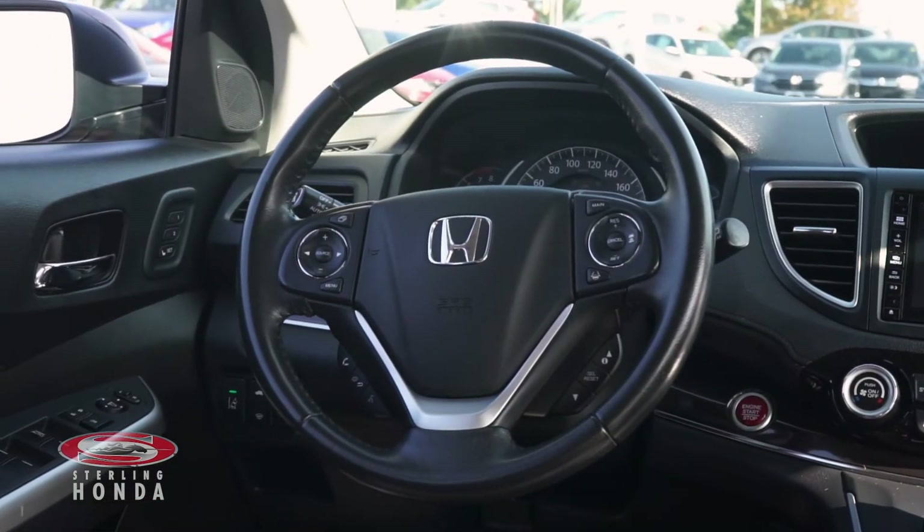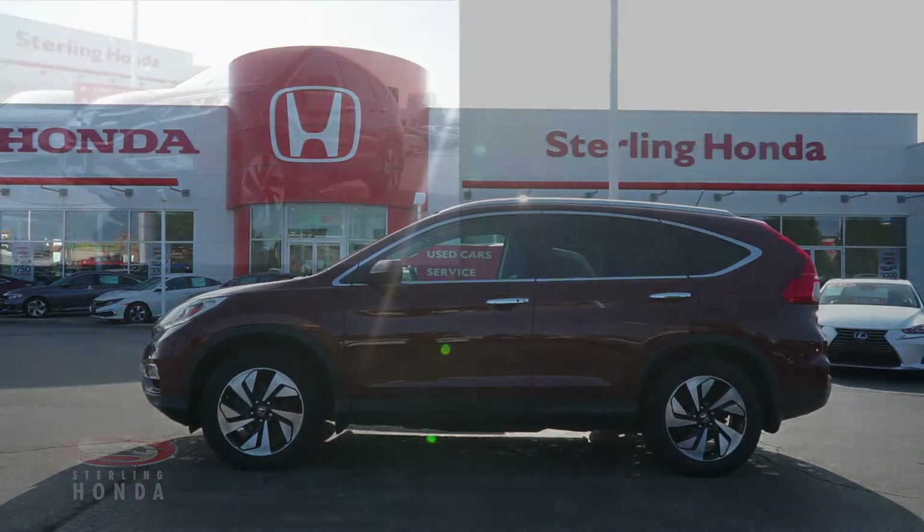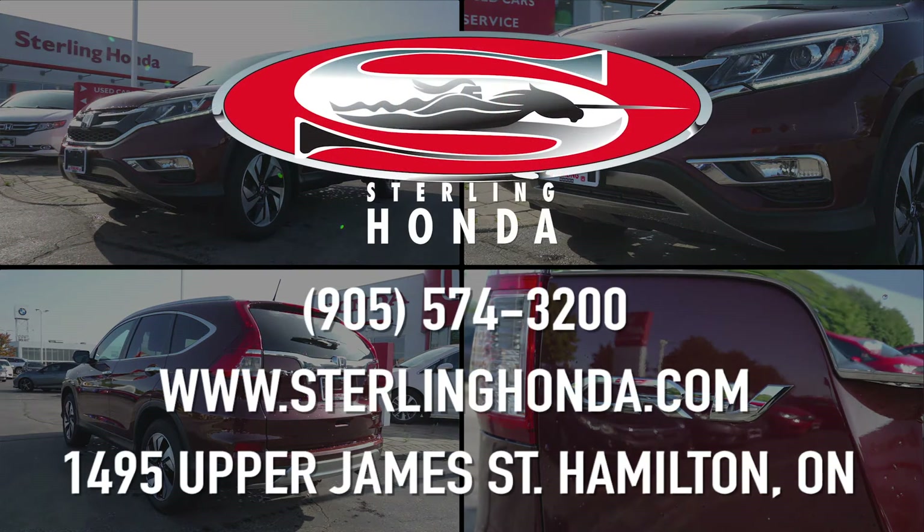That wraps up this video tour of our 2016 Honda CR-V Touring. For more information, visit SterlingHonda.com or give us a call at 905-574-3200.